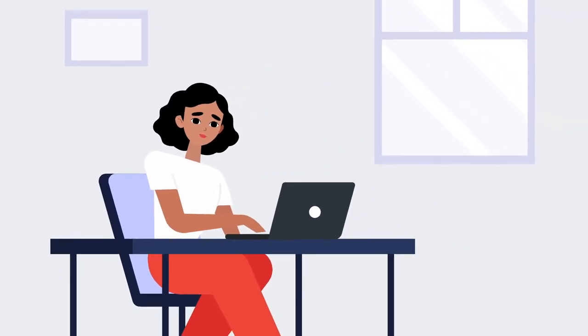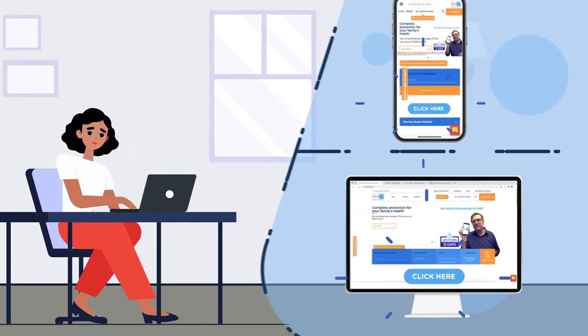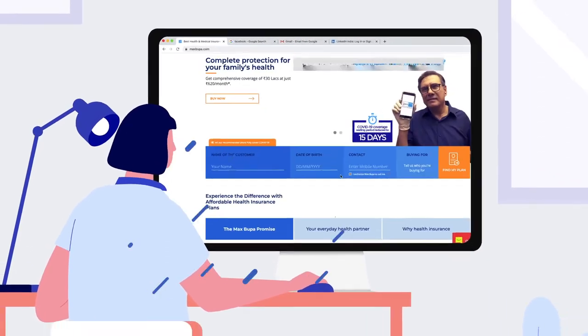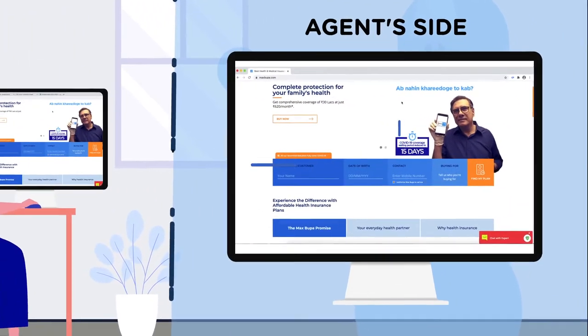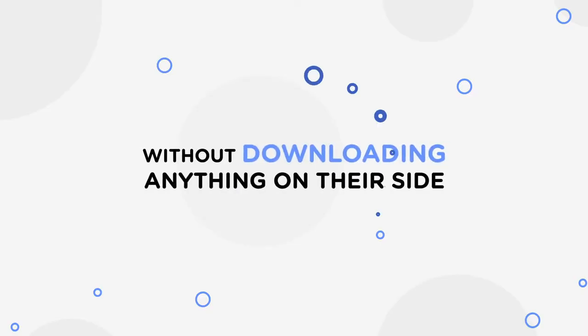Now with our solution, customers can get real-time virtual assistance with just a click. Customers on the website can click the 'Connect with an Agent' button and get connected with an agent in a virtual session through secure authentication and without downloading anything on their side.